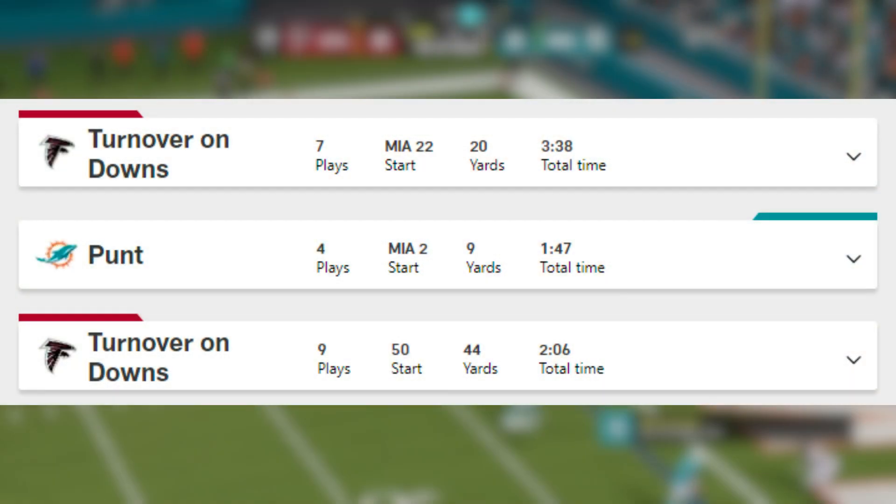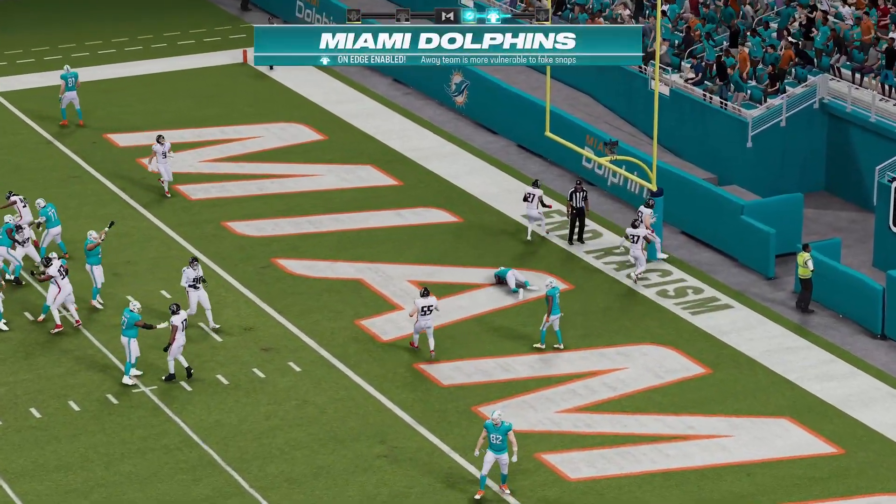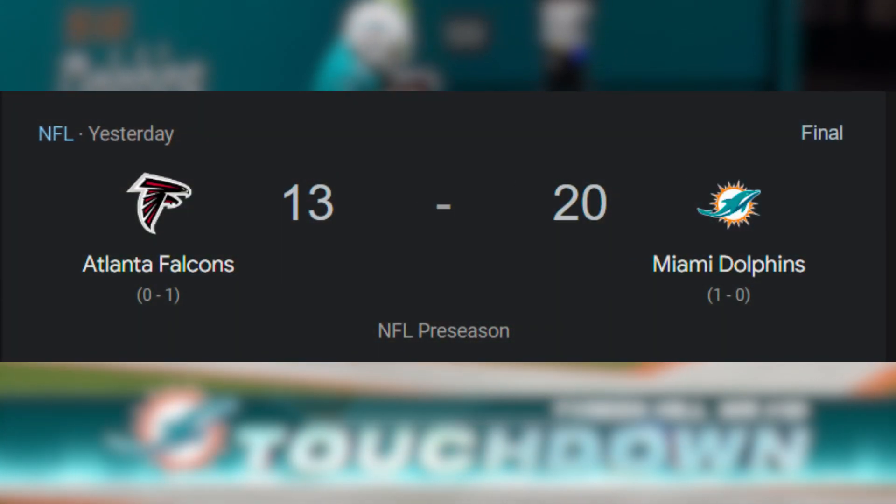In the fourth quarter, the Falcons had two crucial turnovers on downs inside the Miami 10-yard line. The Dolphins' defense held strong, securing a 20-13 victory for Miami.